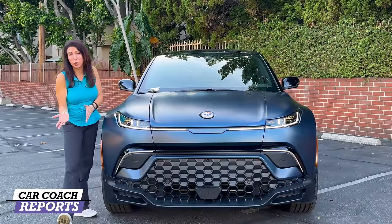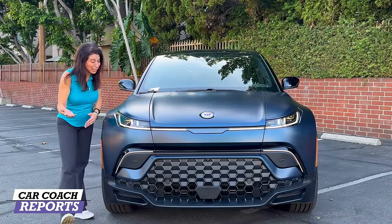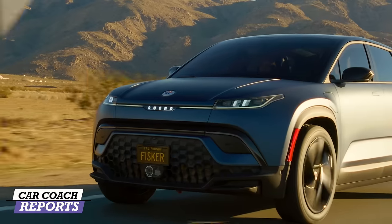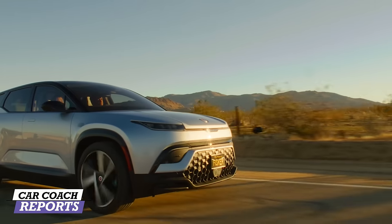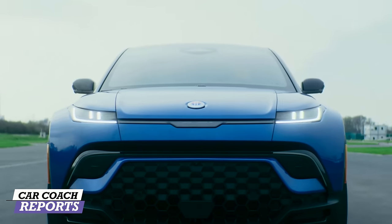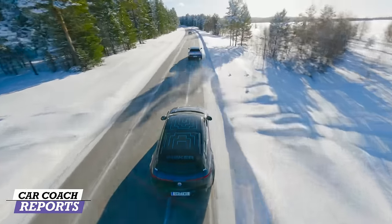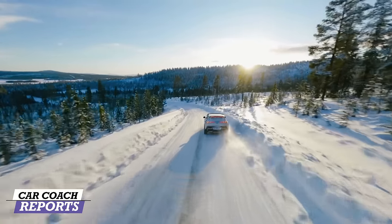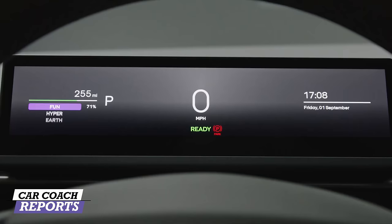The Fisker logo is here — the same logo he has used in the past since that's his last name. There are three trim levels available: the Sport, the Ultra, and the Extreme. There's also a Force E off-road package which includes 33-inch tires, upgraded suspension, optimized battery, and some very cool bodywork that makes it look really muscular. The Ultra trim, the mid-range, comes as all-wheel drive and is the most desirable standard package — the best value based on what's available. Going with this model also increases your range from 250 miles on the base trim to 340 miles, and adds features like the power-operating panoramic roof for California mode and Hyperdrive mode.